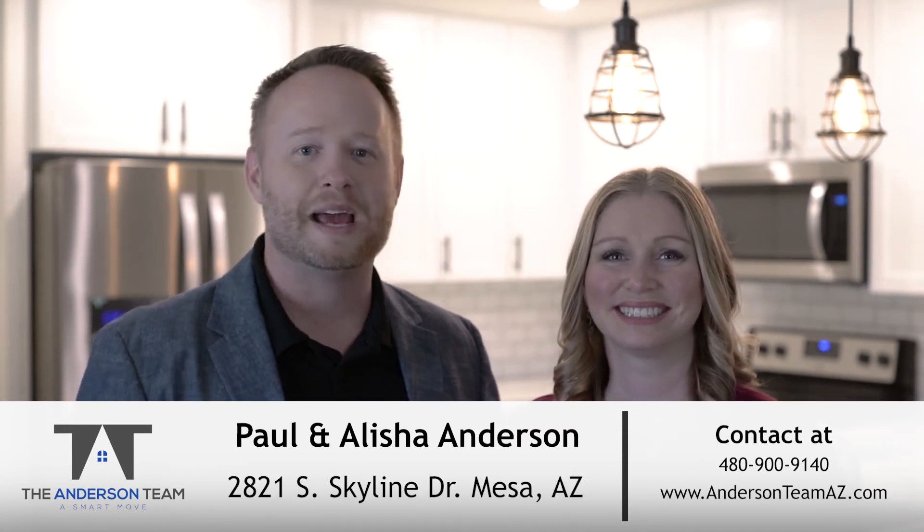We're Paul and Alicia from the Anderson Team, and we are excited to introduce you to 2821 South Skyline Drive, unit number 117.